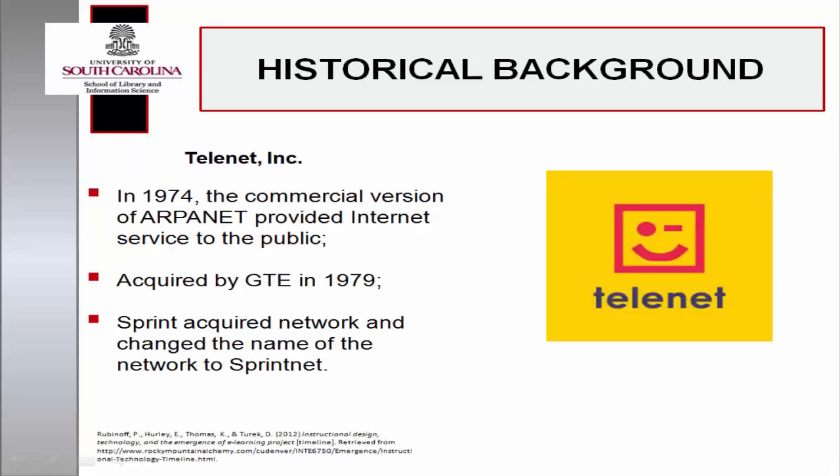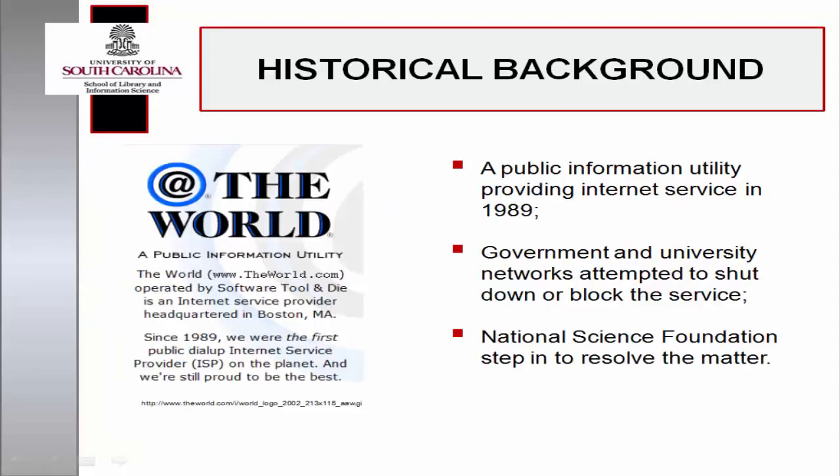Telnet, a commercial version of ARPANET, provided Internet service to the public in 1974. GTE acquired Telnet in 1979, and Sprint acquired the network, renaming it SprintNet. The World was a public information utility and Internet service provider in 1989. Government and university networks attempted to shut down or block the provider until the National Science Foundation stepped in and granted the operator permission to provide public Internet access.